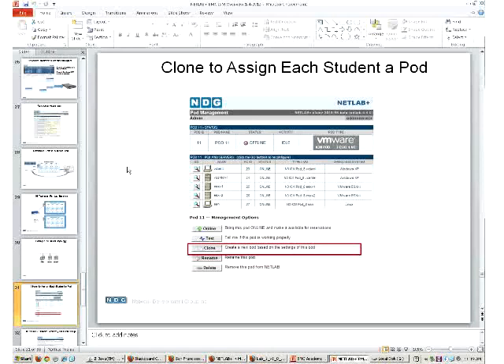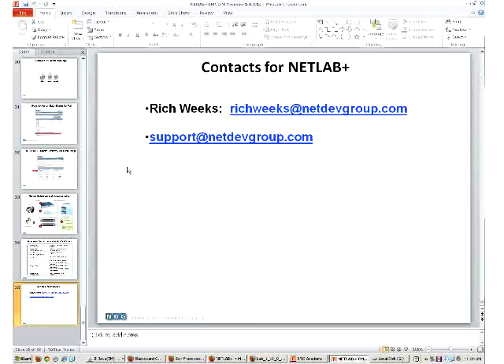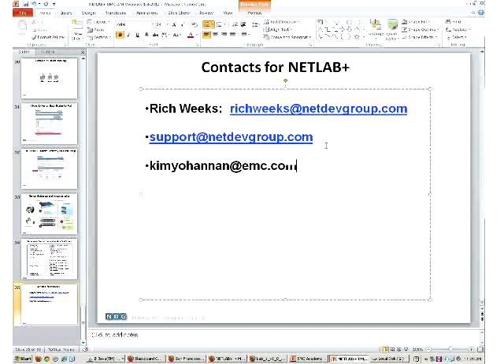There are going to be tons of questions and I'll be here for two days. You can email our techies, and I'll be glad to do a WebEx geared towards your school. Here are two important email addresses - Kim's is Kim dot Johannon. If you give me your business card, I'll send you a follow-up email and you can tell me what you're interested in - whether that's course outlines, a complimentary book, or more information about the program.